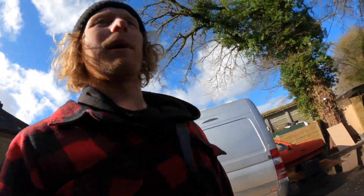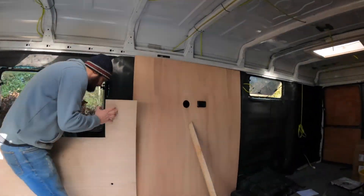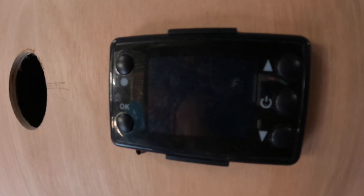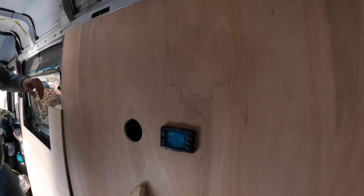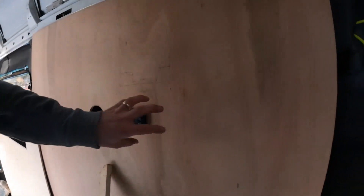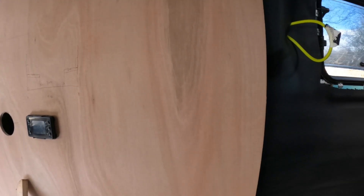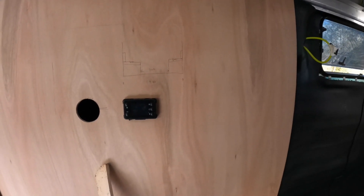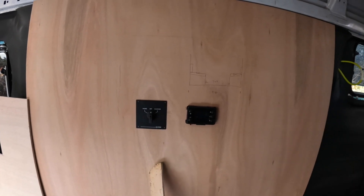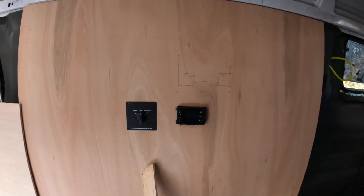We've been out buying screws and trying to find battery terminals because they haven't turned up. Dan the man, we've been throwing some wood in. What do you call this - a little control panel? Yeah, so that's your heater. We'll have the main control panel here and then the inverter switch. Look at that - too bloody easy.